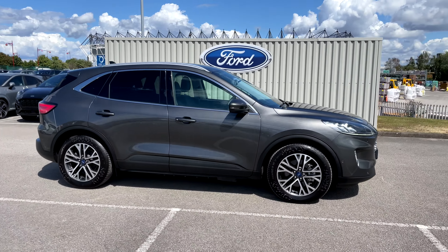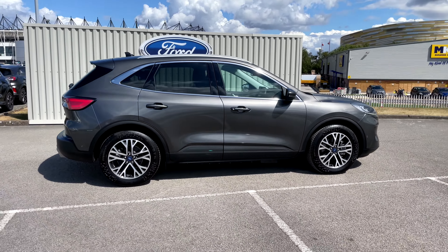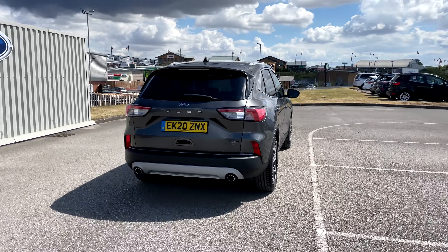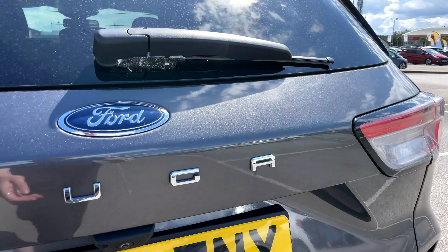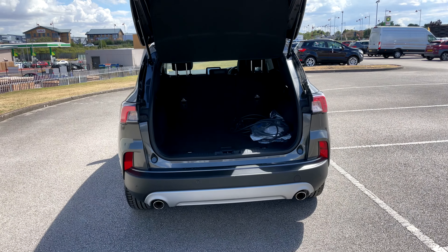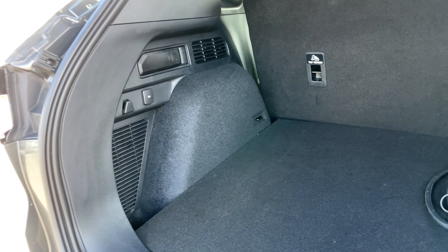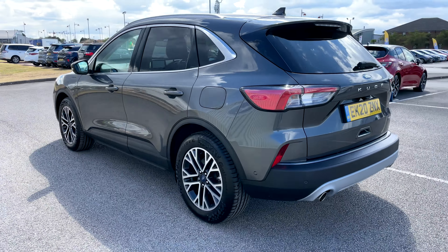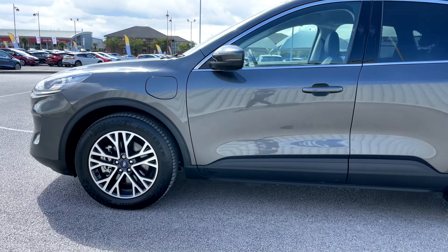Hi there, this is Jess from TC Harrison Ford. Today, let me show you around this amazing 2020 Ford Cougar petrol plug-in hybrid. This Cougar is an automatic petrol plug-in hybrid drive with one owner and has done 2,359 miles.